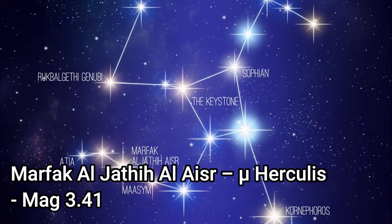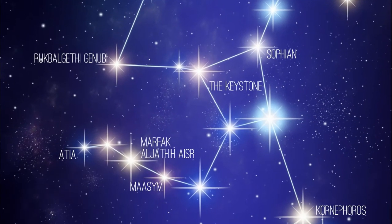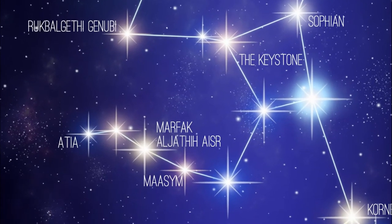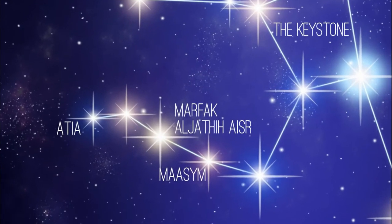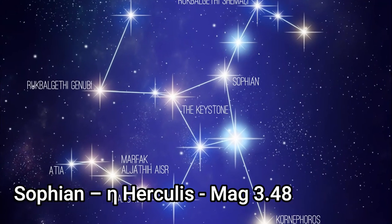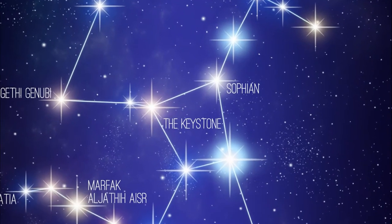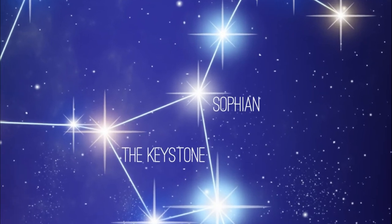Mu Hercules is another star system in the constellation. The primary component is 27.1 light years away, with a mass 1.1 times that of the sun and a magnitude of 3.4. Sofian, or Eta Hercules, is a main sequence star with an apparent magnitude of 3.48 and it's about 112 light years from us.